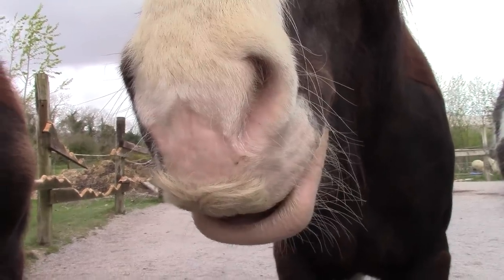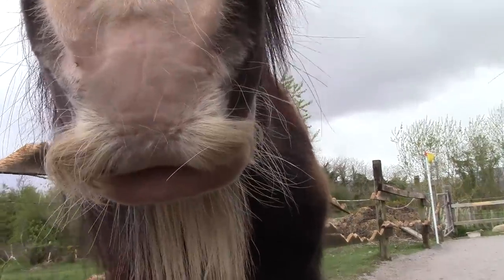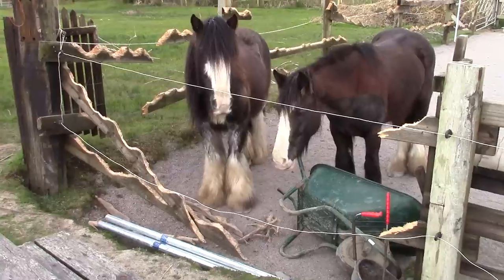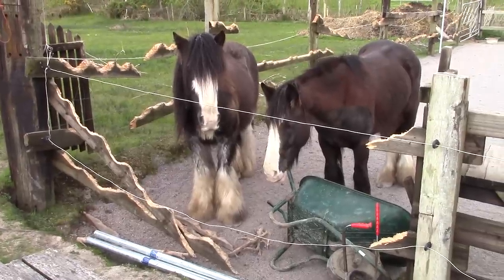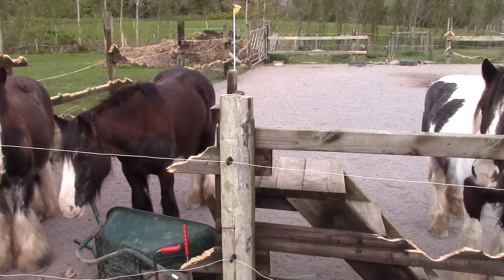I don't know what your horses eat, but ours recently decided that they eat wooden paddock fencing. It took them just a couple of weeks to completely wreck the place, and here they are looking guilty, as well they should.